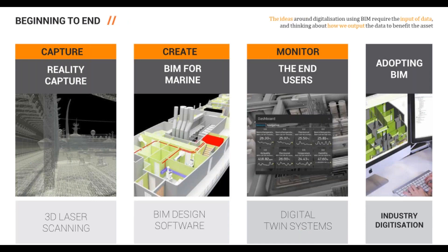This presentation is broken into four sections: we'll start with reality capture, then move on to BIM for marine, then talk about the end users, and finalize on adopting BIM.